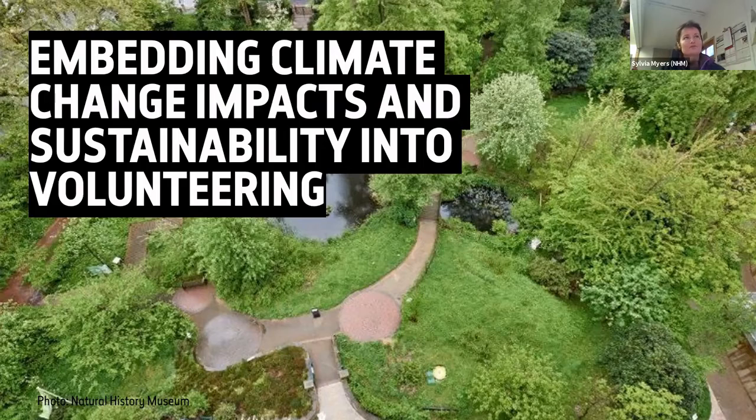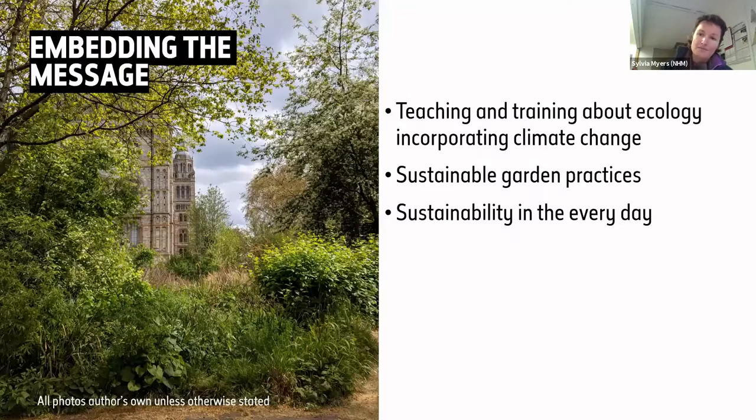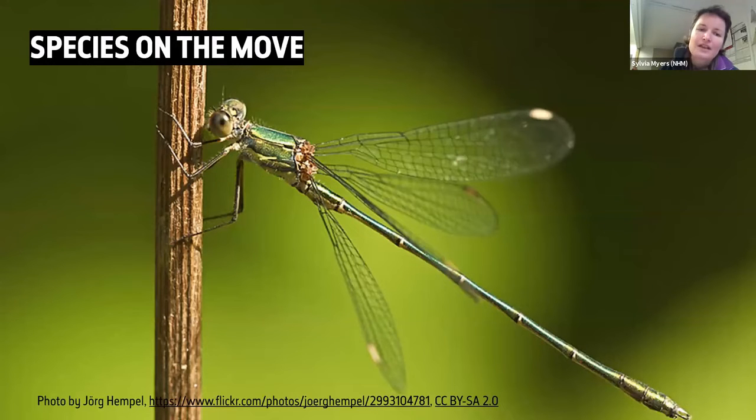We do a lot of training about what wildlife there is in the wildlife garden and how to record it. When teaching about that, you just come across stuff that's affected by climate change. This is a willow emerald damselfly — ten years ago it would have been a very rare sight in London, not anymore. It's not shy, and now the wildlife garden is full of them.